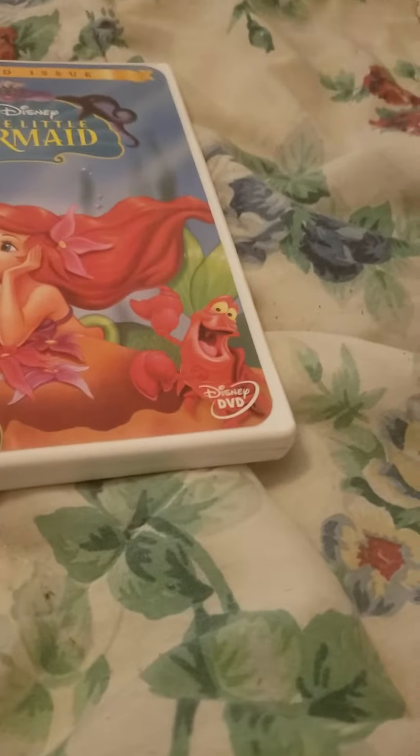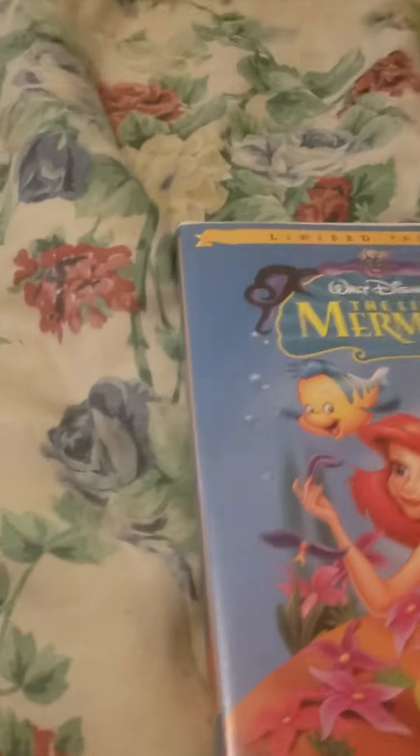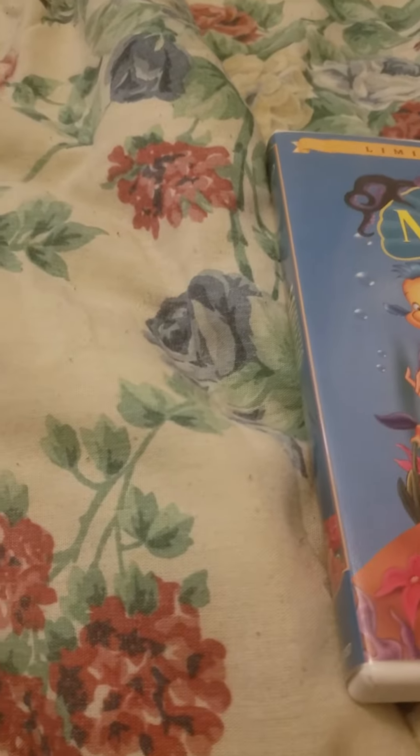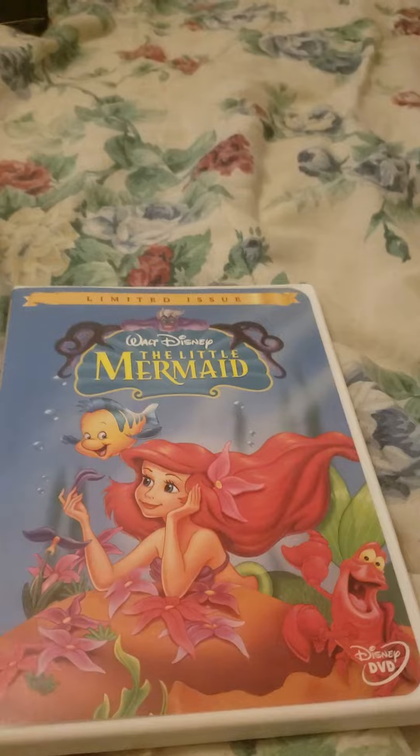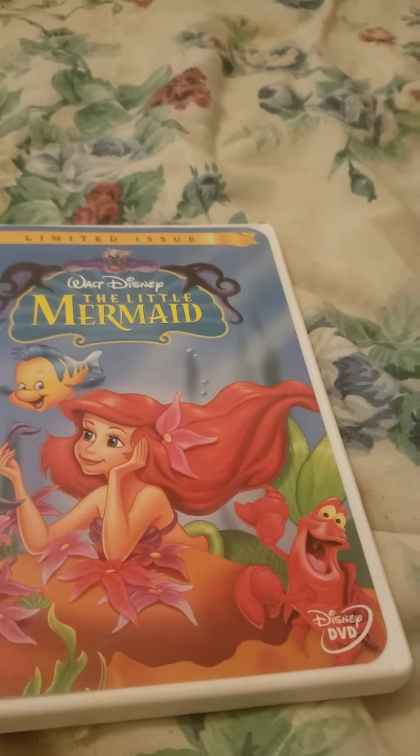Good afternoon YouTube and Facebook, it's Darren Fishbox. Today's Disney DVD update for April 11th, 2022. I only have one DVD at this time so I should receive more DVDs soon.